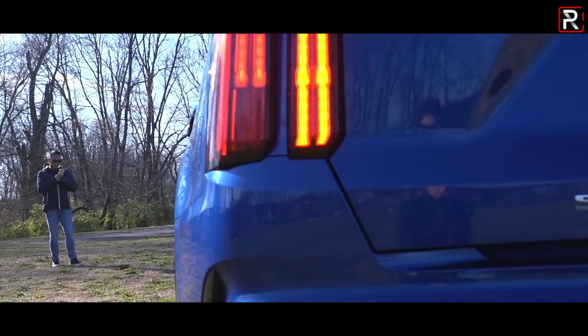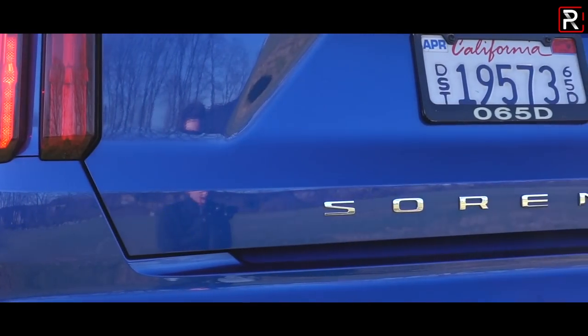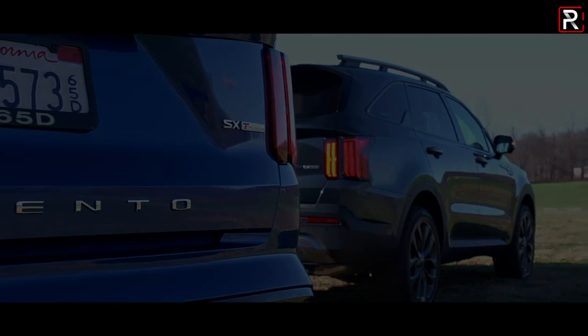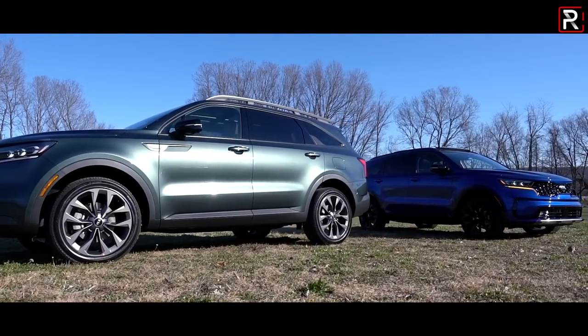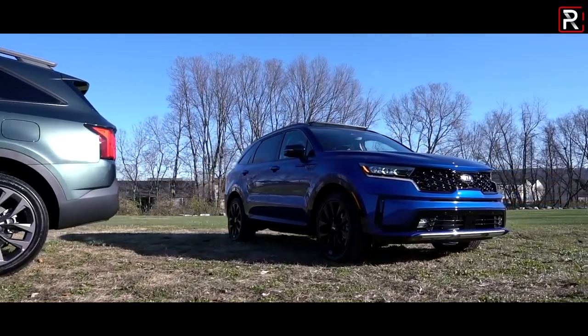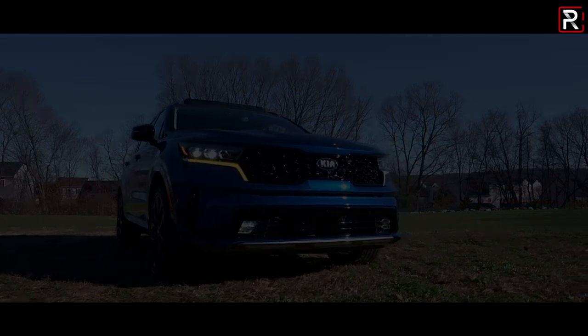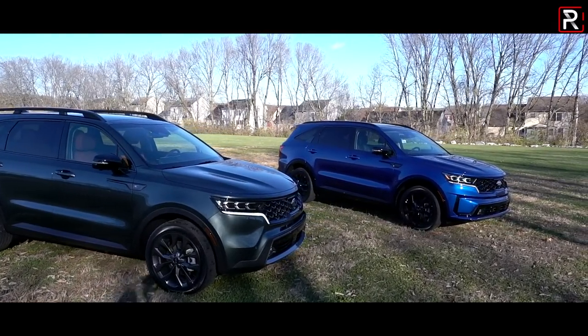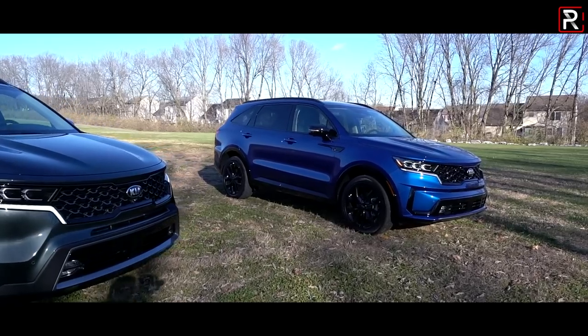Nearly 20 years ago, Kia introduced their midsize Sorento SUV. It was the second ever SUV in their North American portfolio, and little did the company know, it would become one of their best-selling models, with Kia moving roughly 100,000 units every year in the United States. SUVs are a hot segment here in America and they continue to get even hotter, so for 2021, Kia is introducing an all-new version of the Sorento.